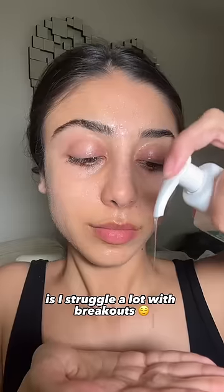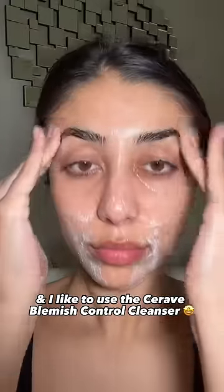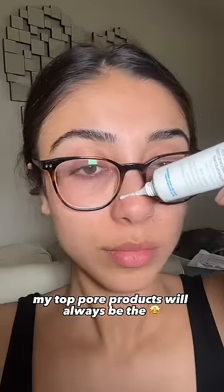Something you guys don't see is that I struggle a lot with breakouts, especially around my period. I like to use the CeraVe Blemish Control Cleanser — it reduces the appearance of any imperfections.